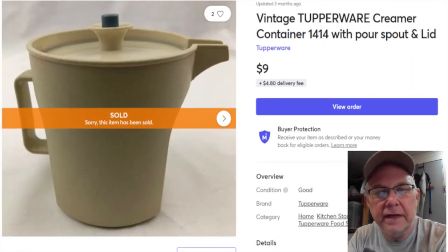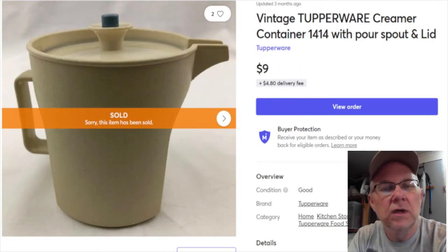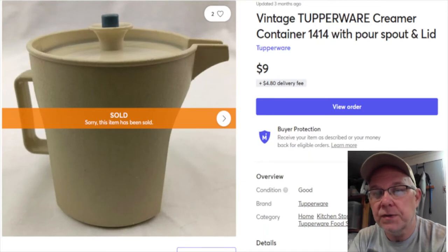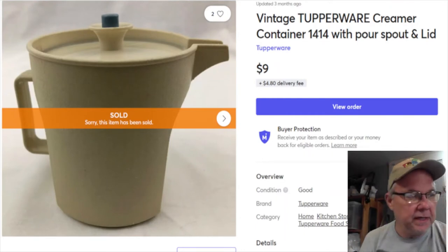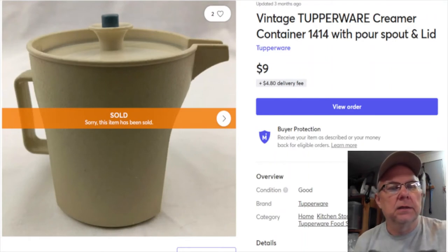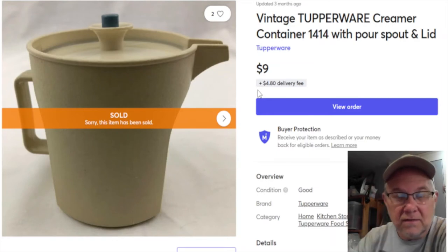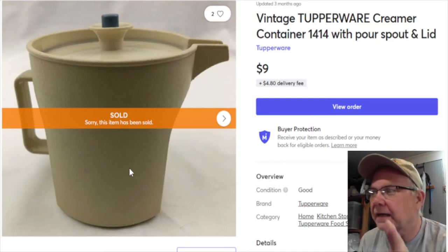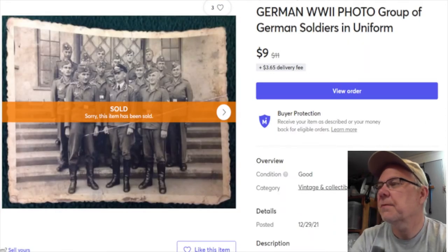Next is Tupperware - I got rid of a lot of Tupperware and I'm so happy about that. I paid 79 cents for this piece, listed it December 30th, 2018. I still have a lot of Tupperware that hasn't sold and some that isn't listed yet. This piece took three years to sell - sold January 1st for nine dollars, and I got seven dollars and 54 cents. I seem to have a nine-dollar thing going on.